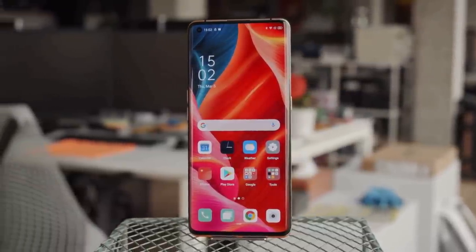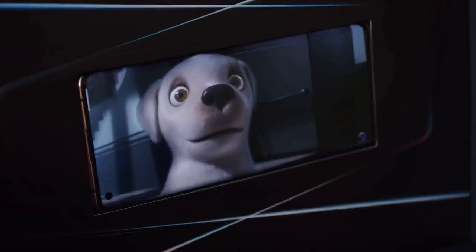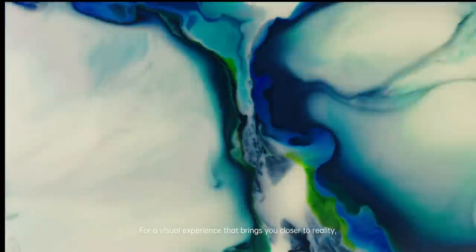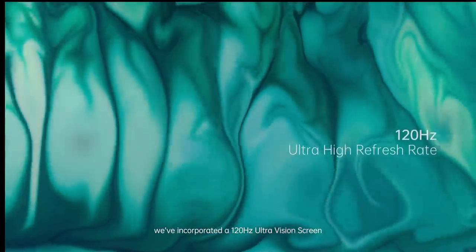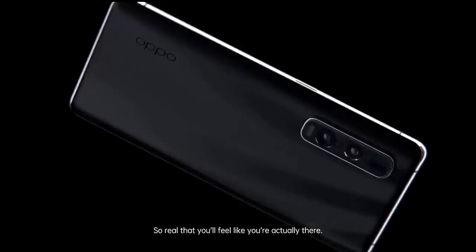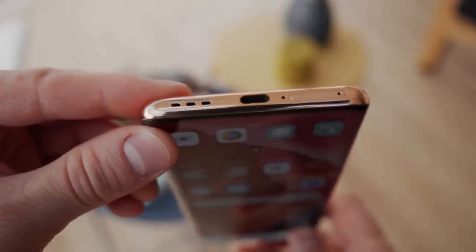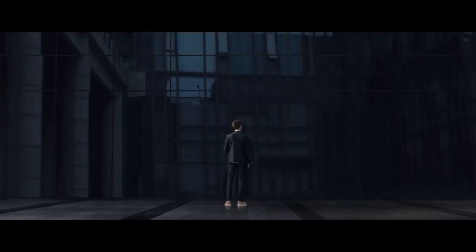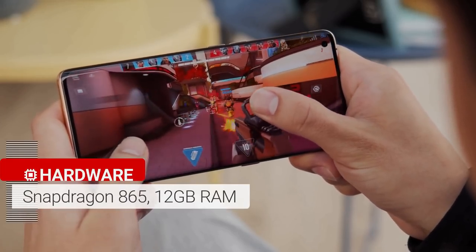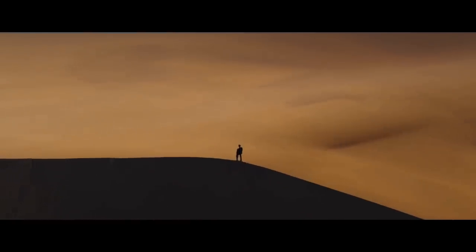The Oppo Find X2 Pro has a 6.78-inch display packed with many features to enhance your viewing experience. It has Ultra HD resolution with 10-bit color, a variable 120Hz refresh rate, and a 240Hz touch input rate. There's also Oppo's ultra-vision engine chipset which can automatically upgrade 60fps video to 120fps to fit the screen rate. There's no 3.5mm headphone jack, and the phone is IP68 protected. The Find X2 Pro has a top-end Snapdragon 865 chipset and 12GB of RAM, and the Snapdragon chipset endows it with super-fast 5G connectivity.